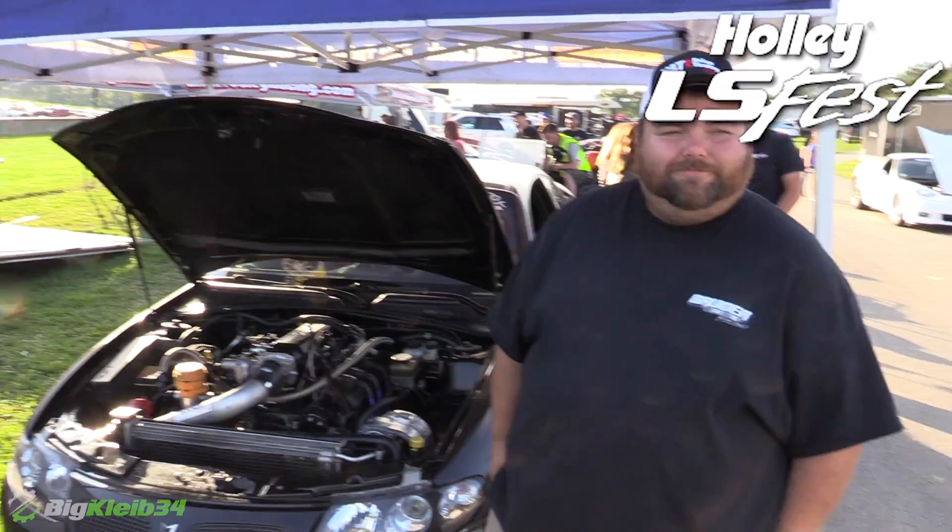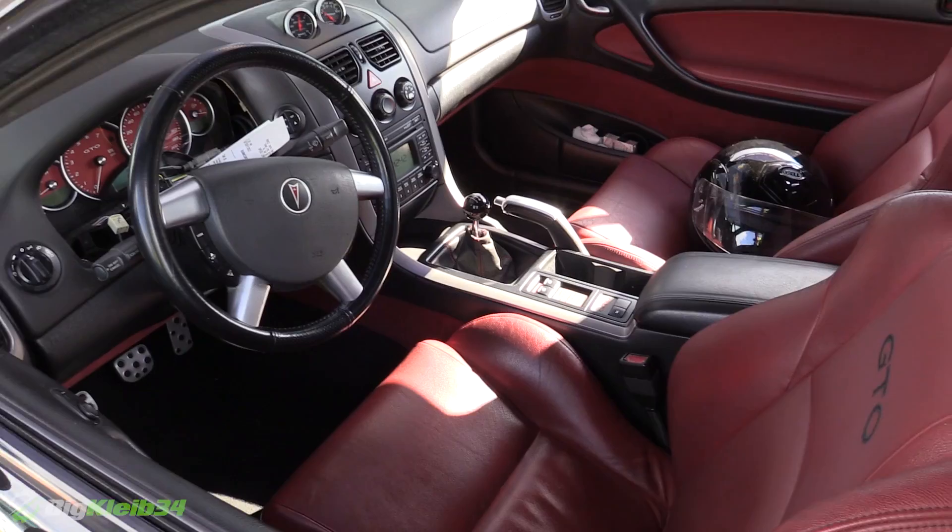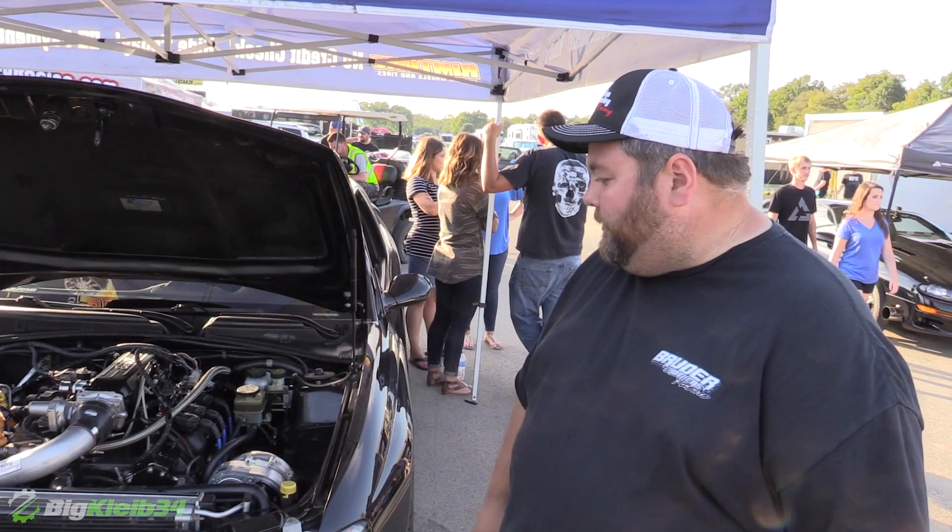We're out here at LS Fest with a badass stick shift GTO. Do you want to give us a little rundown of the car? Yeah, it's an 05 GTO. I bought it off a guy back in 2008. Took it from bone stock to bolt-ons, cam, nitrous. Went blower with it a couple years ago.